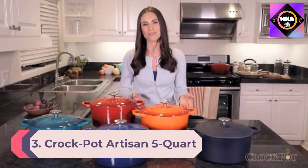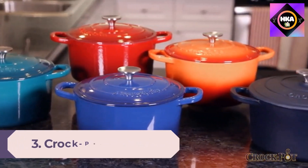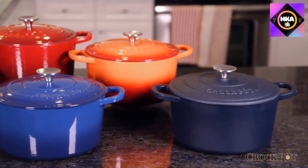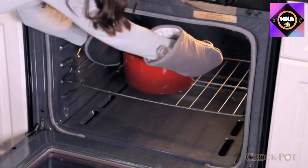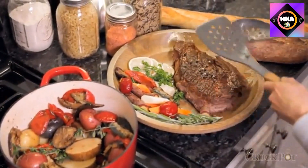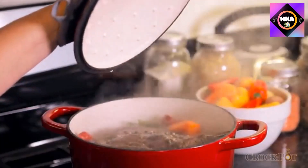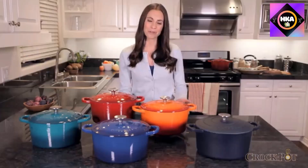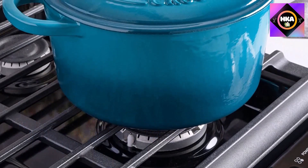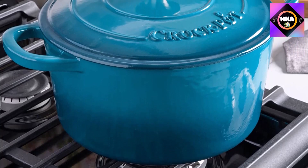Number 3: Crock-Pot Artisan 5-Quart Enameled Cast Iron Dutch Oven. For a budget pick, this 5-quart model by Crock-Pot performs well above its modest price point. The cast iron build gives the oven heft so it doesn't move on the stovetop, and also offers even heat distribution and retention. The lid's texture gives it a self-basting feature, allowing condensation to collect and redistribute over whatever is cooking so it doesn't dry out.